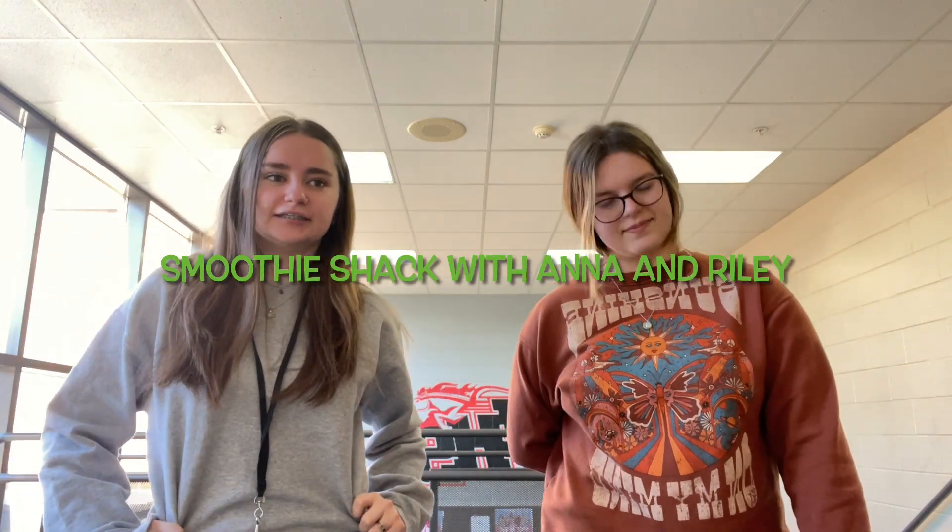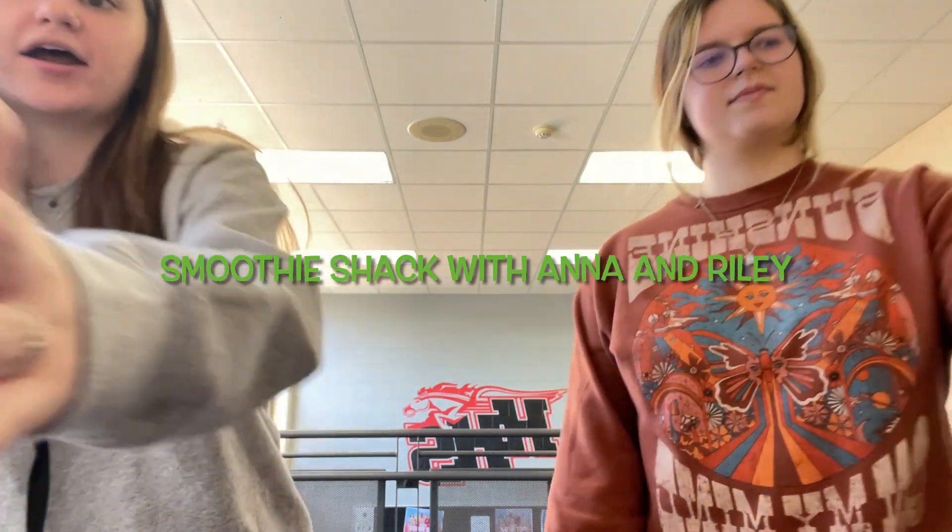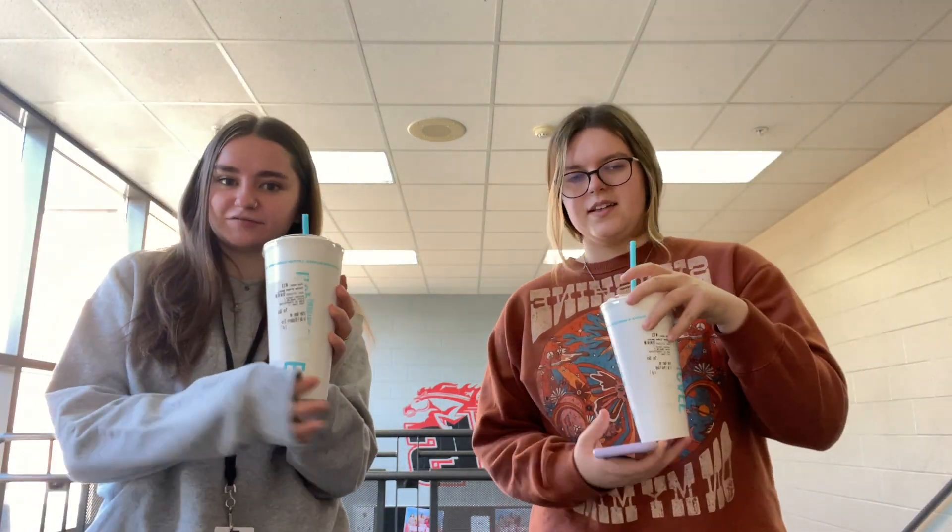Hi guys. Welcome back to Smoothie Shack with Anna and Riley. This is episode four and we have Tropical Smoothie again but different flavors.